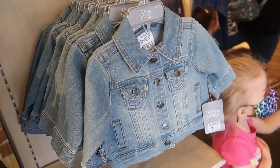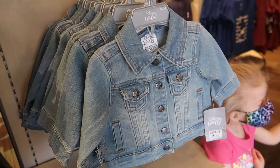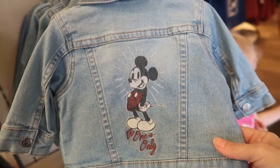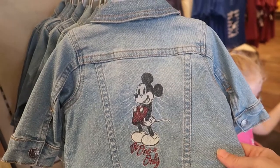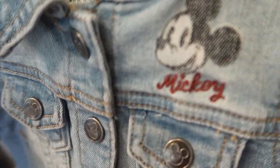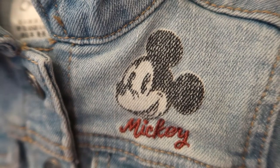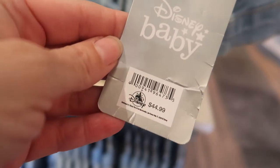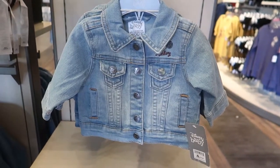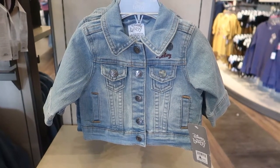Oh my goodness, look at this tiny little denim jacket! It's so cute with Mickey on the back — the one and only Mickey. Now we have Mickey right here on the side under the collar. This tiny little denim jacket is $44.99. It's a little expensive, but it's so cute.